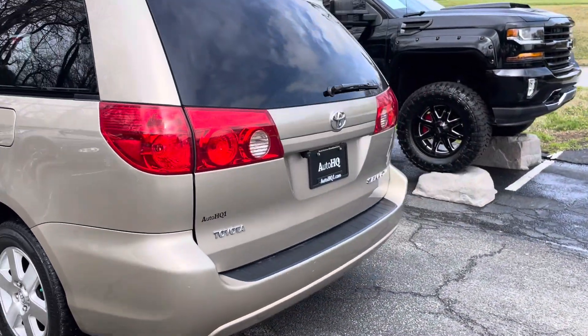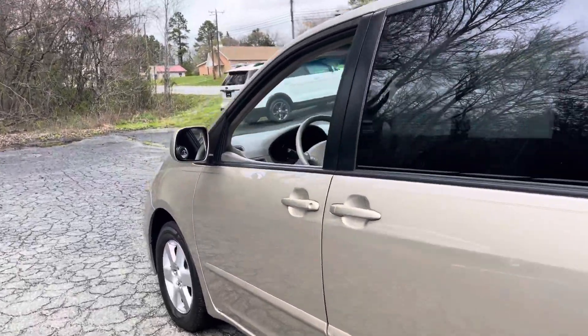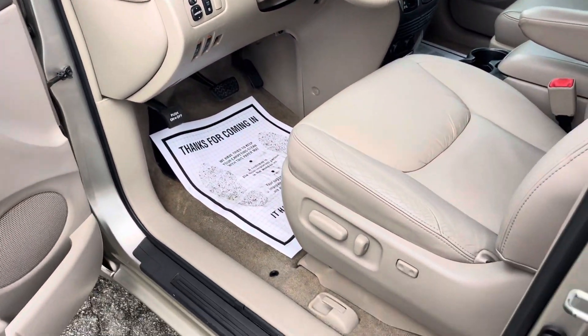Nice gold color. We got the backup camera put on there, ready to go guys. Only 132,000 miles, asking $11,998 for this thing. Super nice.